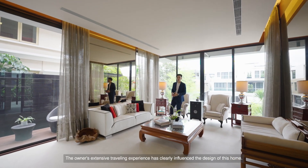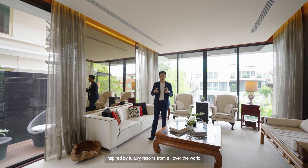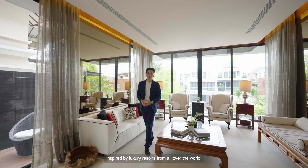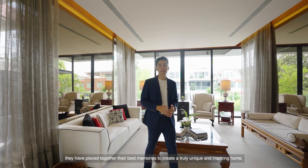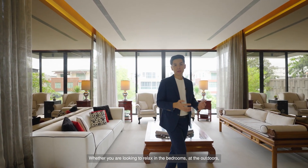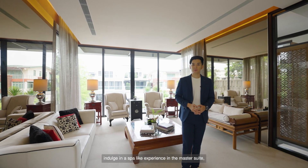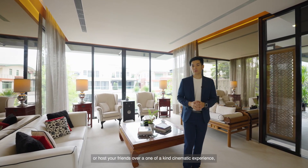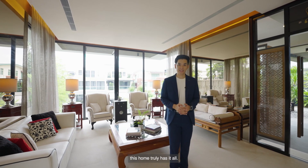The owner's extensive travelling experience has clearly influenced the design of the home. Inspired by luxury resorts from all over the world, they have pieced together their best memories to create a truly unique and inspiring home. Whether you are looking to relax in the bedrooms, at the outdoors, indulge in a spa-like experience in the master suite, or host your friends over a one-of-a-kind cinematic experience, this home truly has it all.